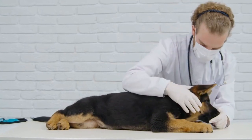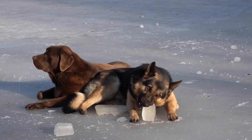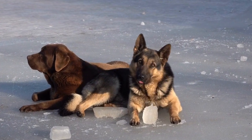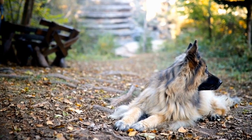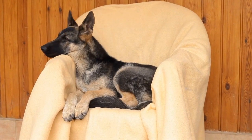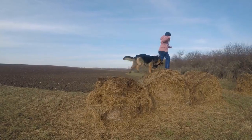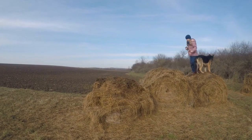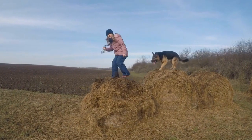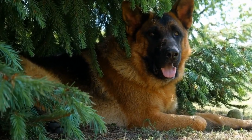Another option is Virbac CET Enzymatic Oral Hygiene Chews. These chews contain an enzyme system that helps reduce plaque and tartar formation. Virbac CET Chews have a natural antiseptic action and are available in different sizes. They are also easy to digest, making them suitable for German Shepherds with sensitive stomachs.